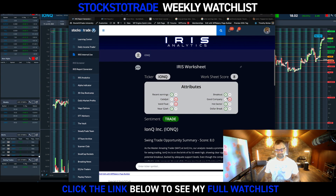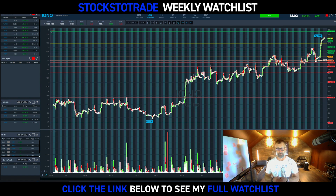Iris gave IONQ an eight out of ten. The only reason it didn't rate it higher is that it considers it not a good company because they're losing money. Guess what? We've got earnings in two weeks. So I think this could be a very solid swing trade over 18 with risk down at 17.50. Iris is crazy.